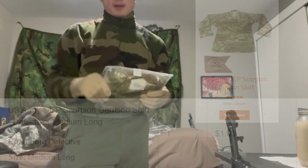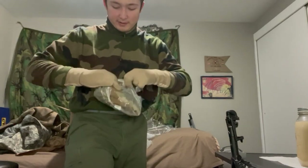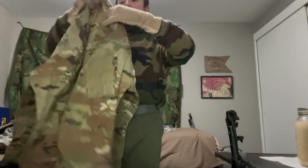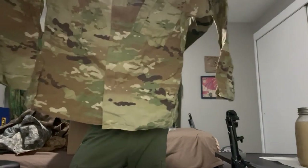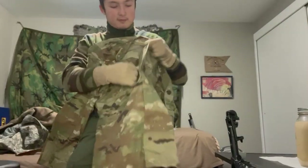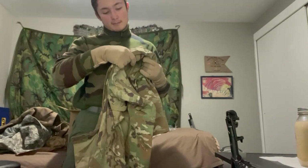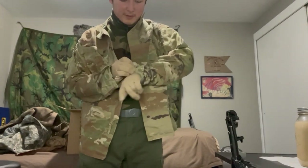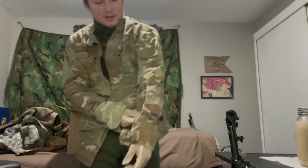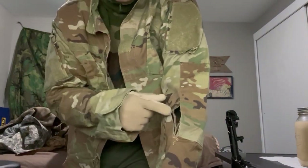Next I got a defective OCP Scorpion garrison shirt, medium long, for one dollar. Nothing to lose for a dollar — it's actually my first OCP surplus item. It smells brand new. Looking it over I can't immediately see anything wrong, nice zipper, similar to the ACU but in OCP operational camouflage pattern, made in 2013 by Golden Manufacturing Co. Then I found it — on one arm there's a blown-out section, but I can easily sew that up.